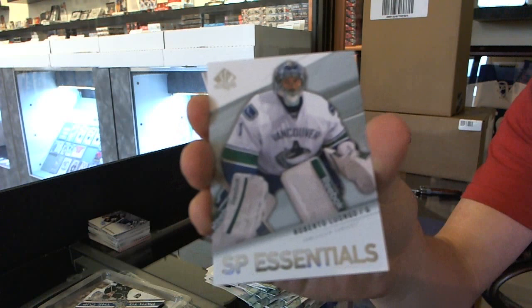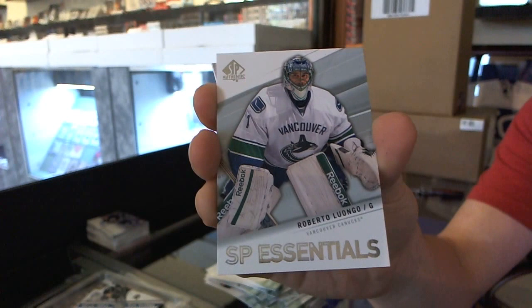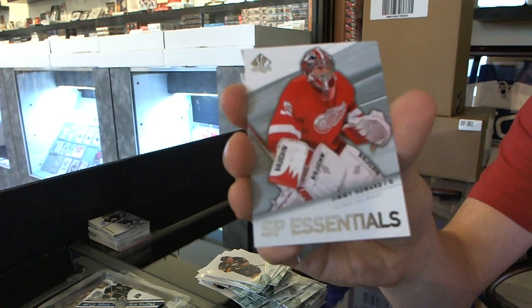SP Essentials for the Vancouver Canucks — Roberto Luongo. About two-thirds of the way through the box and we finally hit one. SP Essentials for the Detroit Red Wings — Jimmy Howard.